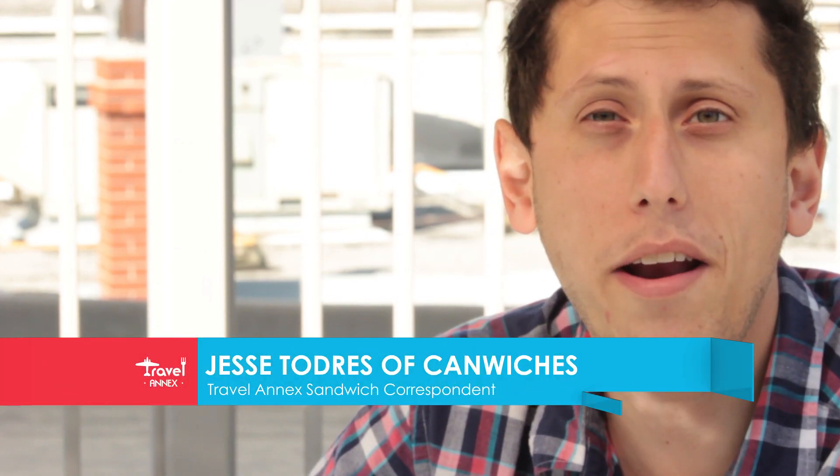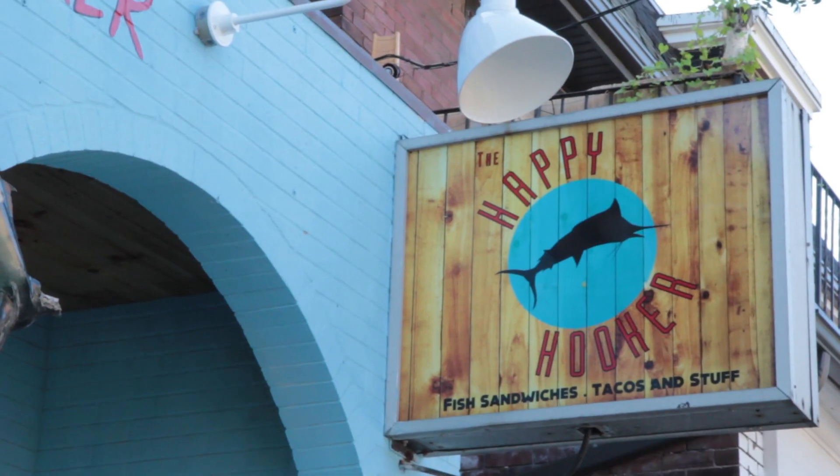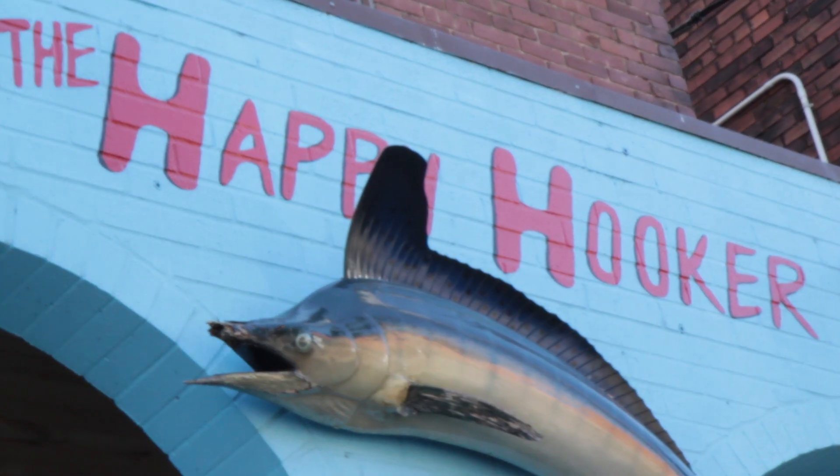Hi, I'm Jesse, your sandwich correspondent from Travel Annex and the Great Canadian Sandwich Blog, and today I'm going to be trying a Pacific Cod Sandwich from the Happy Hooker on Dundas Street West in Toronto.